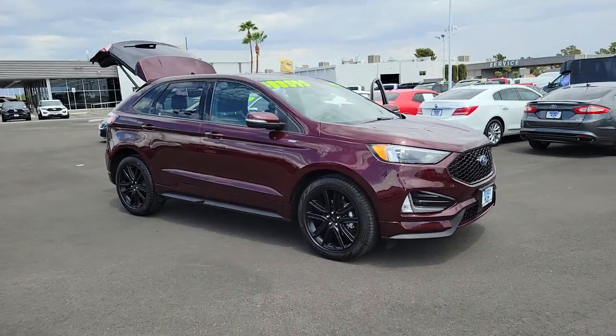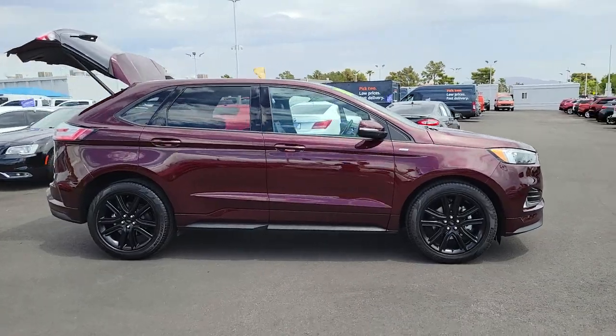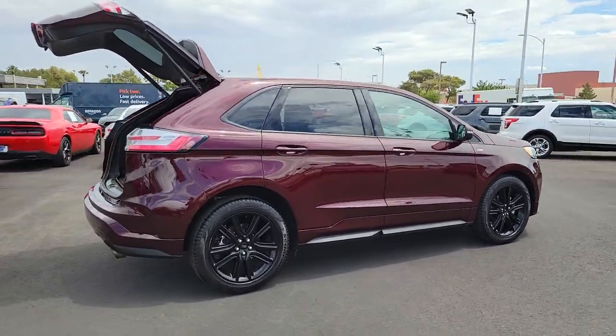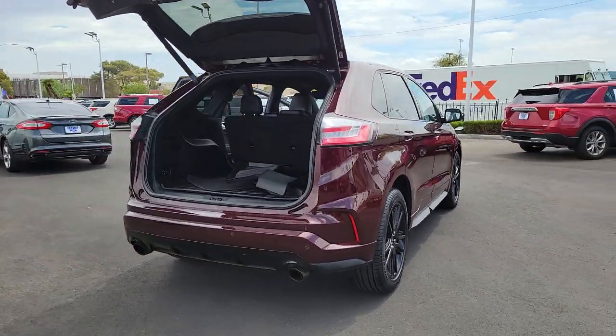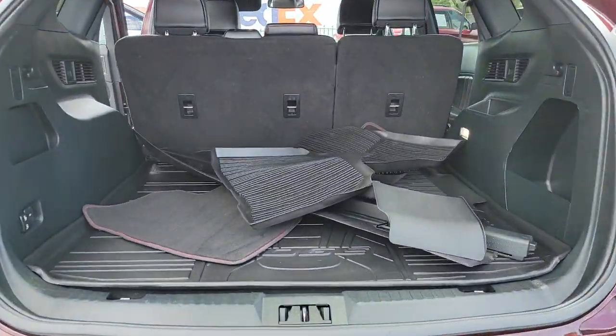Introducing the 2020 Ford Edge. With less than 35,000 miles on it, here's a powerful, attention-getting Ford Edge. This midsize SUV blends capability, comfort, and versatility to infuse every adventure with confidence and make it easier to keep up with the demands of your busy life.